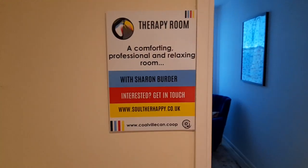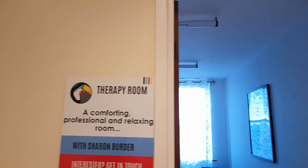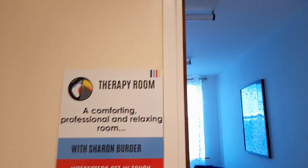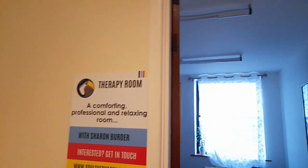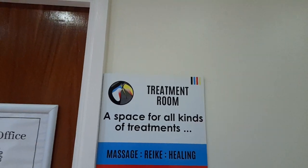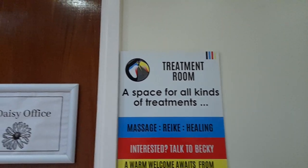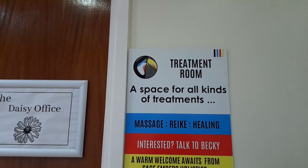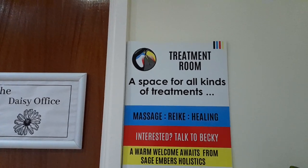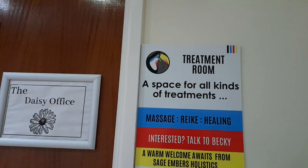This is the therapy room — a comforting, professional relaxation room with Sharon Burda. Get in touch via Slough Therapy. This is also the Daisy Office treatment room, a space for all kinds of treatment: massage, Reiki, healing. Interested? Talk to Becky — a warm welcome awaits from Sage Embers Holistics.